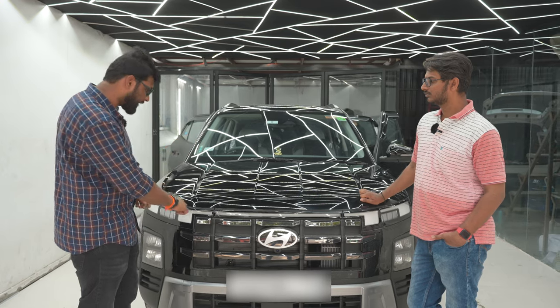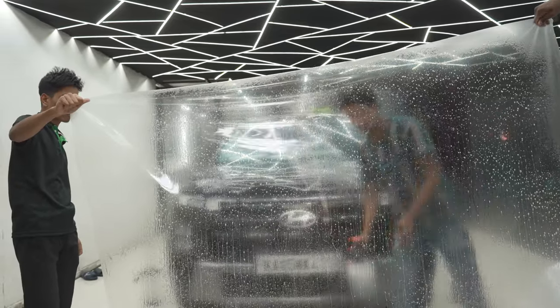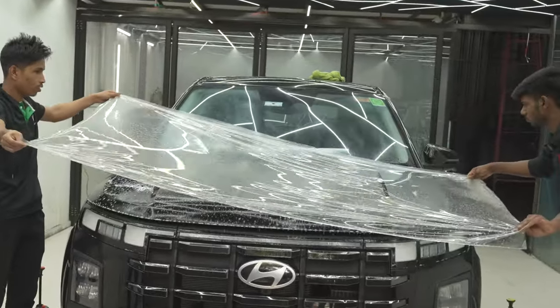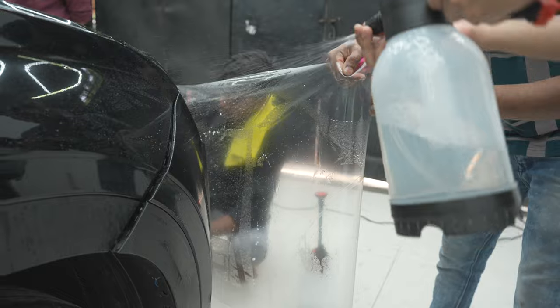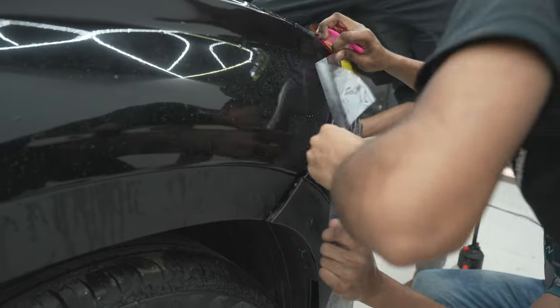If you cut the edges from the PPF rather than tucking in, there are chances of marks left below the film. If deposits start forming, there will be more issues. With the tuck-in method, we have a warranty and the film is fully protected. About 99% of the time we recommend tuck-in, including along the roof edge.